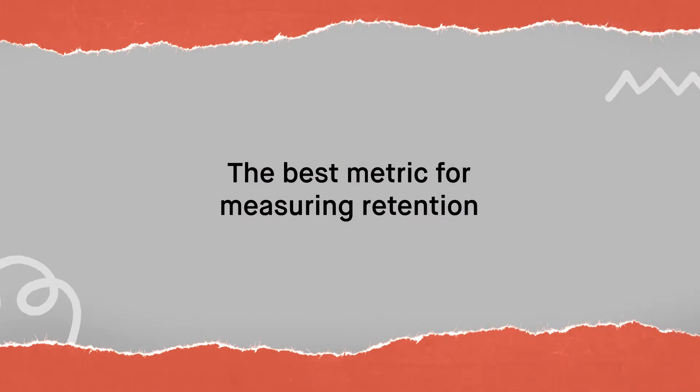When you're thinking about retention, what's that go-to North Star metric that you think e-commerce brands should be paying attention to? Because if someone was to Google it, they might get CLV, they might get repeat purchase rate, they might get purchases per year. To you, what's that North Star of retention that brands should be looking at? Engagement with your brand. So it's a little bit of a harder data point to track. If you want a super hard data point, I would say repeat purchase rate.